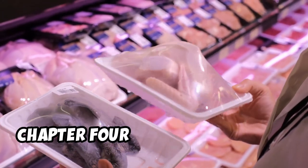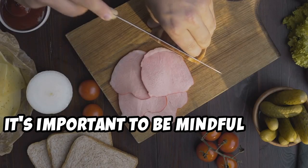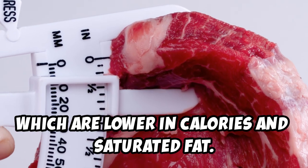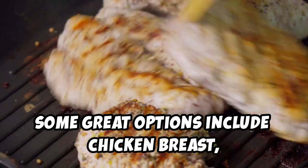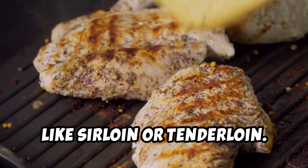When it comes to choosing protein sources, it's important to be mindful of the types of meat you're consuming. Opt for lean meats, which are lower in calories and saturated fat. Some great options include chicken breast, turkey breast, fish, and lean cuts of beef like sirloin or tenderloin.